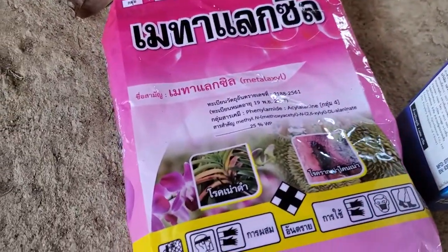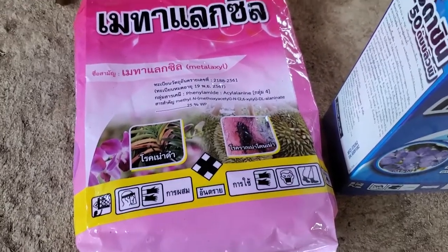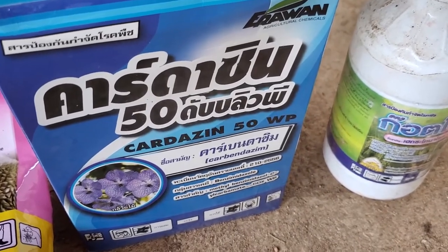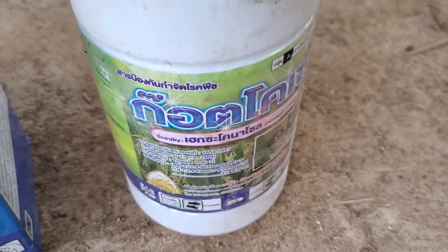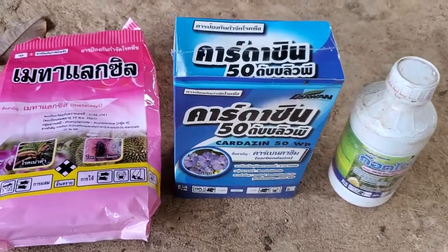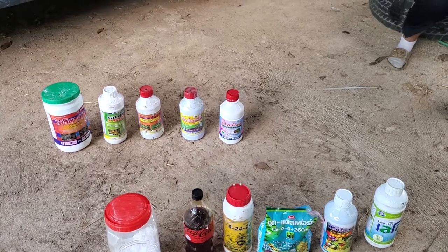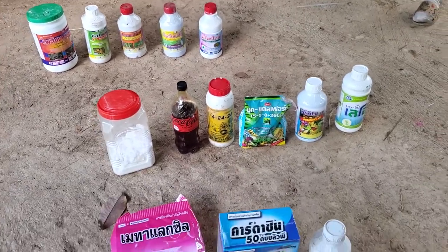Finally we've got the fungus sprays. This is metalaxyl and it kills black rot. This is carbendazim — it's more of a protectant, kind of like chalk. When you spray the tree with it, it provides a nice protective coating against fungus but doesn't really kill existing fungus. And this is hexaconazole, which is a stronger anti-fungal than carbendazim. I'd only spray either carbendazim or hexaconazole, not both together. If you spray every tree with everything, you're going to waste it — each bottle costs about eight to fifteen dollars.